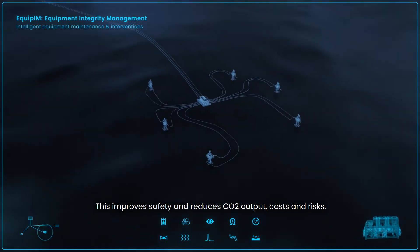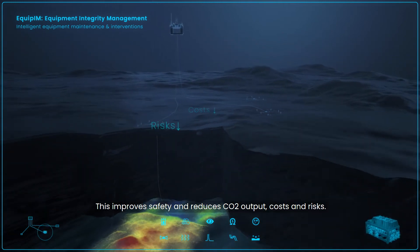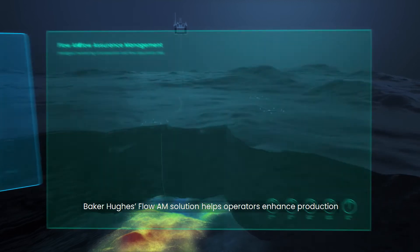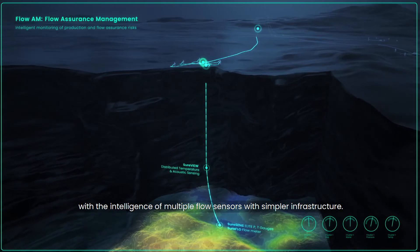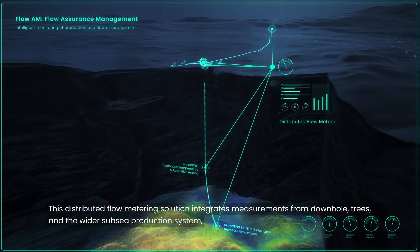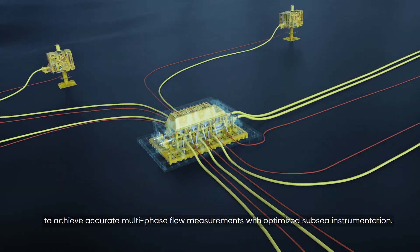This improves safety and reduces CO2 output, costs and risks. Baker Hughes Flow AM solution helps operators enhance production with the intelligence of multiple flow sensors with simpler infrastructure. This distributed flow metering solution integrates measurements from downhole, trees and the wider Subsea production system to achieve accurate multi-phase flow measurements with optimized Subsea instrumentation.